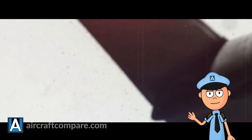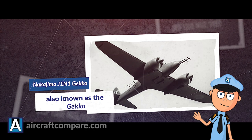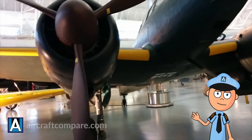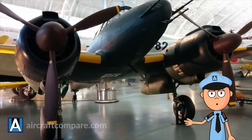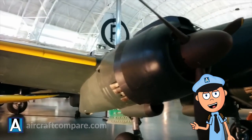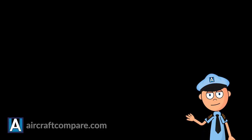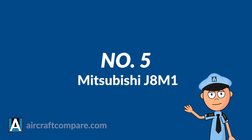Number 4: Nakajima J1N1 Gecko. The Nakajima J1N1, also known as the Gecko, was famous for its efficiency during Kamikaze as well as night fighting missions. The latter was because of its sleek design. A couple of machine guns flanked the Gecko, including a 20mm Type 99 cannon and six 7.7mm Type aircraft machine guns. The Gecko was initially billed to accommodate a crew of three, who were tasked with being on the lookout for enemy fighter planes and handling the devastating machine guns in case of an encounter with the enemy.